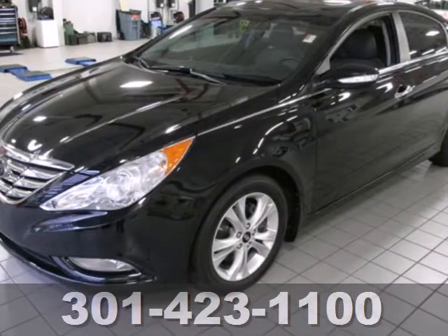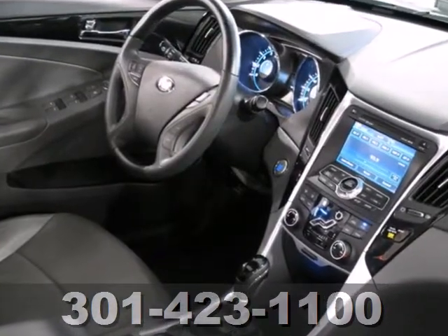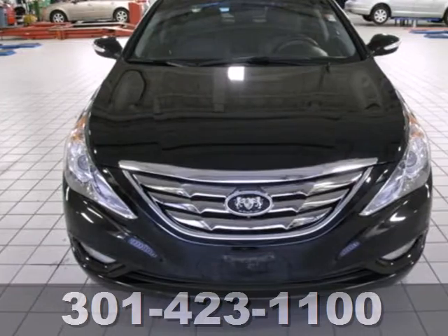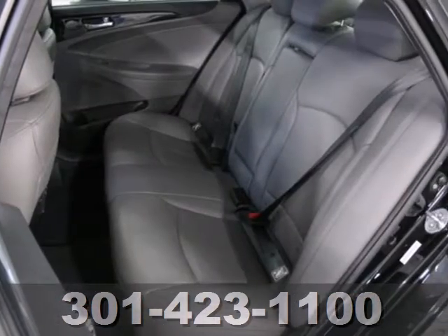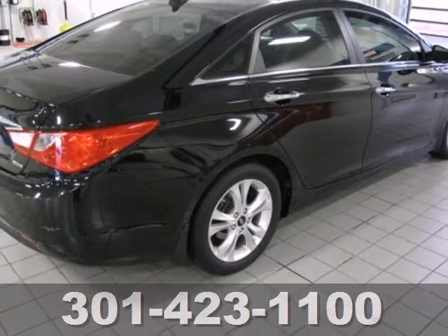It's a 2011 Hyundai Sonata. Spacious and stylish, it boasts standard amenities including steering wheel audio and cruise controls, electric speed proportional power steering, remote power door locks, and a McPherson strut front suspension. From the ground up, Hyundai listened to customer suggestions to create the best car in its class, the magnificent Sonata.